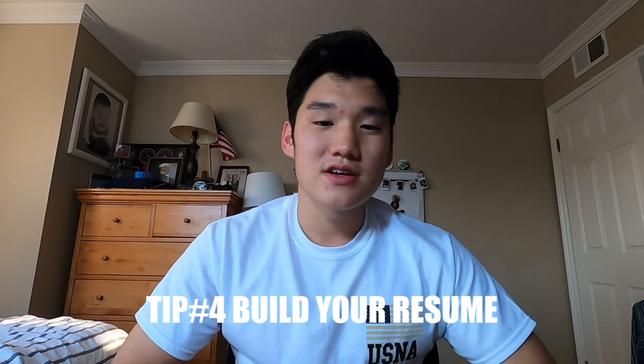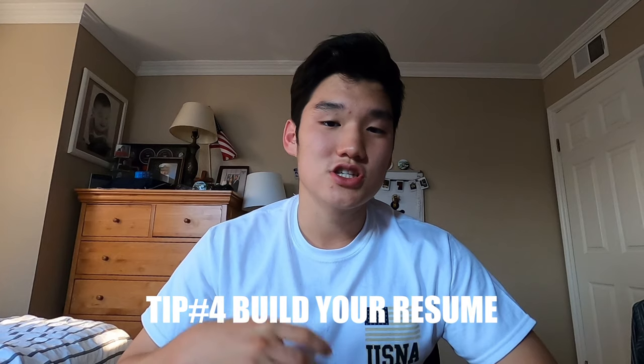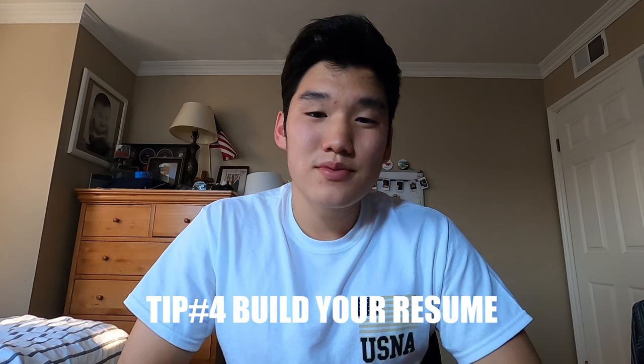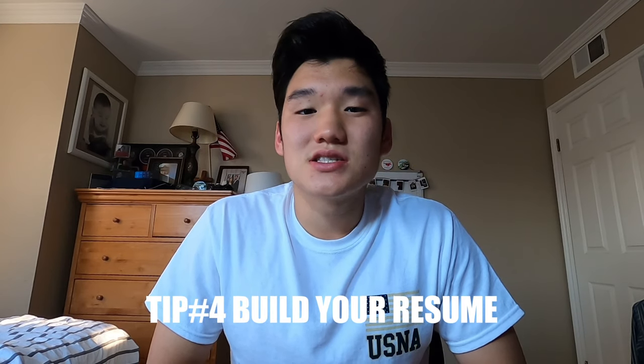Helpful tip number four: build a resume. All your awards, academic achievements, and athletic awards — keep track of them and put them together into a written resume, so that when applications come around, all you have to do is plug them into the computer. A resume will also help you keep track of things you need to list for other colleges, not just the service academies.